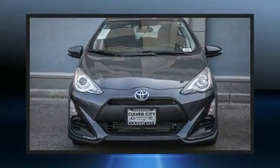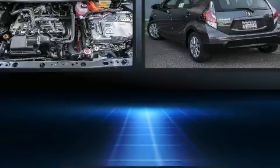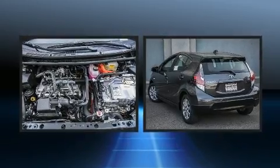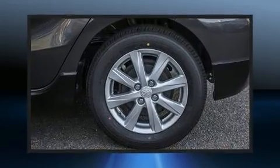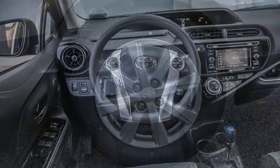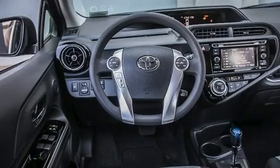You can expect a lot from the 2017 Toyota Prius C. It features a continuously variable transmission, front-wheel drive, and an efficient four-cylinder engine. All of the following features are included: one-touch window functionality, a trip computer, rear wipers, and remote keyless entry.